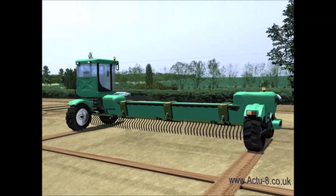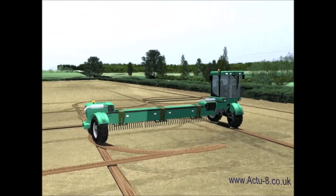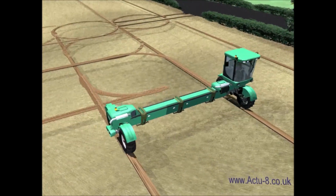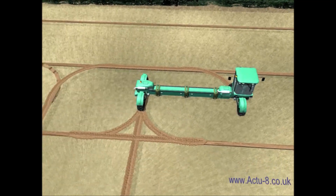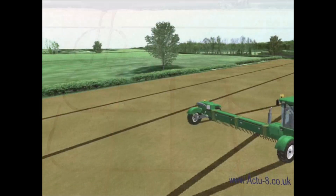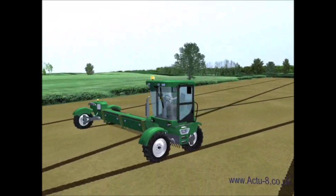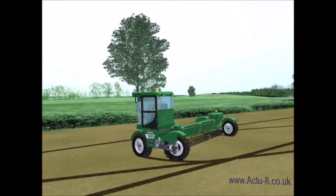When working the body of a field, headland turns consist of a series of pirouettes, meaning that headlands suffer less compaction than they do with existing equipment. During each pirouette, the wheels are steered through around 15 degrees, meaning minimum stationary time and soil damage.